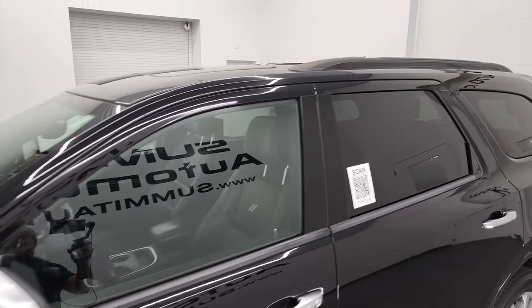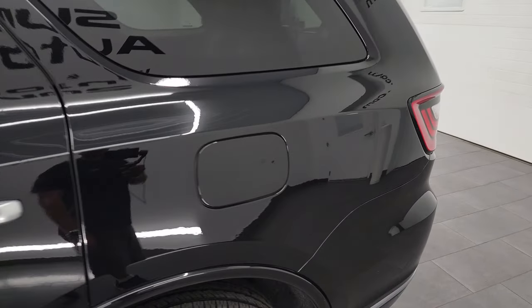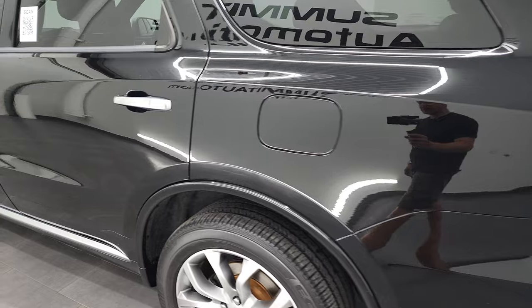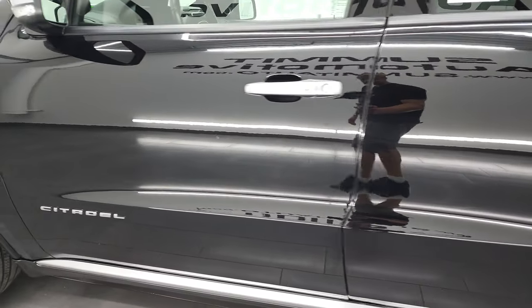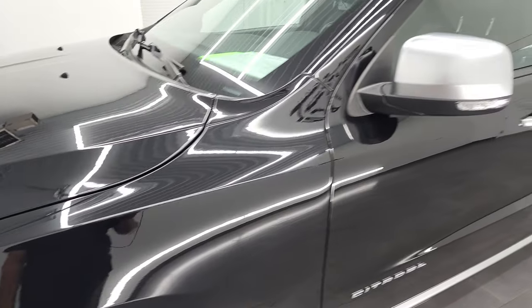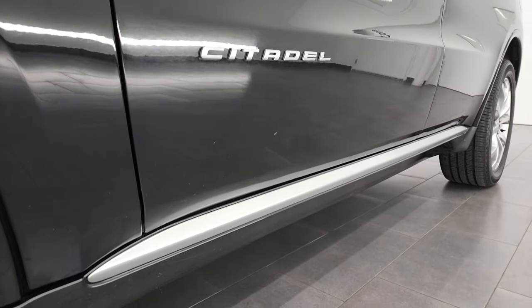I believe this one is DB Black for the paint color, and I shoot all my videos in 4K, so if you have HD capabilities, turn them on now — it's your best way to check out the quality, condition, options, and cleanliness of the vehicle before seeing it in person. Going down the driver's side, doors and rear quarter look really good. Front fenders are in really nice shape as well. If you like the video, subscribe to my YouTube channel and click the bell notifications for updates on our new and used inventory.